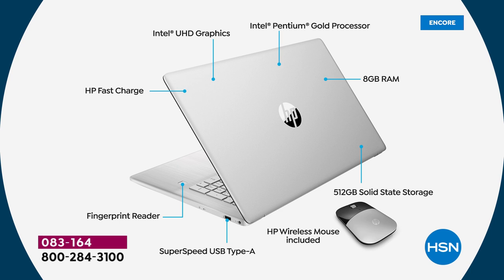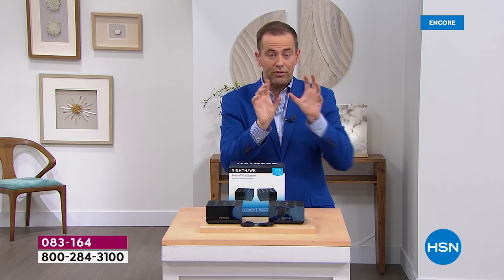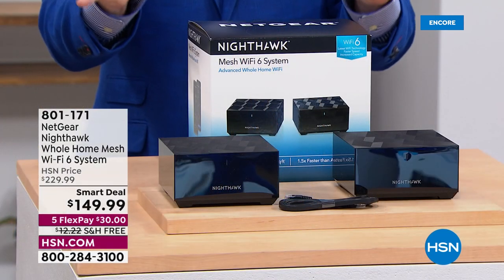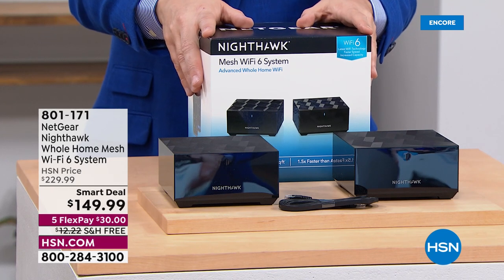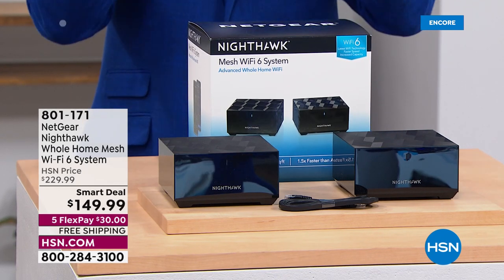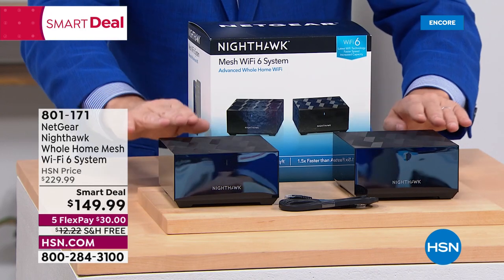This doubles the standard four gigs. Also included is the largest solid state drive — 512 gigabytes. It means the computer is lighter, quieter, and faster. Since we're halfway through the hour, let's do a quick time-out and mention a few companion products. On special today is the Netgear Nighthawk — a whole home mesh Wi-Fi 6 system with advanced whole-home coverage, no more dead spots, and lightning-fast connectivity with all your devices from smart thermostats to smart TVs.